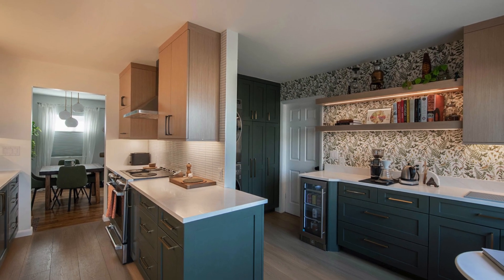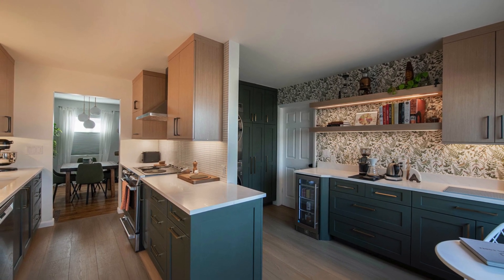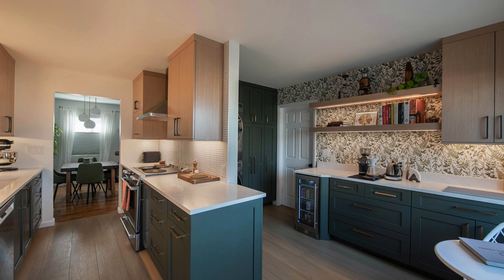Secondary space, yes. Second rate? Not a chance. With two walls of cabinets, open shelving, and room for a washer, dryer, beverage center, and eating area, this side of the kitchen packs a punch.